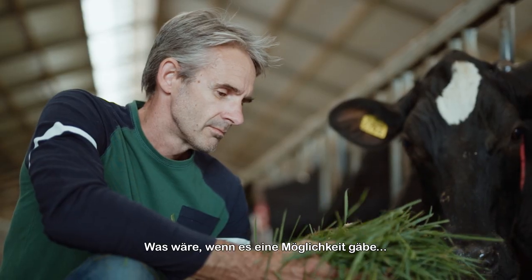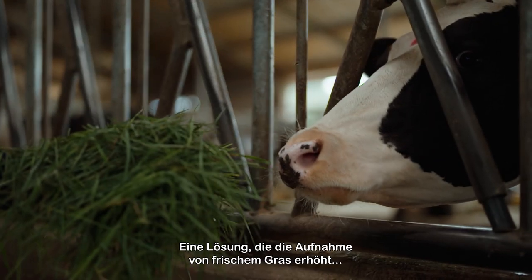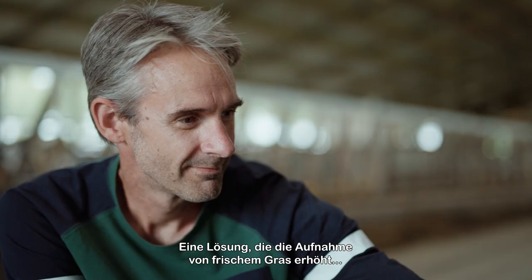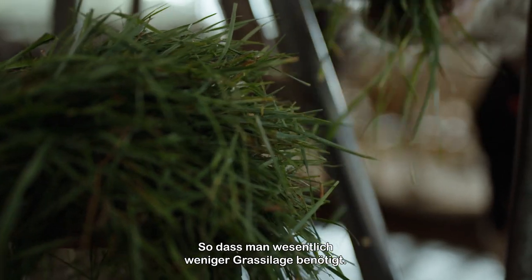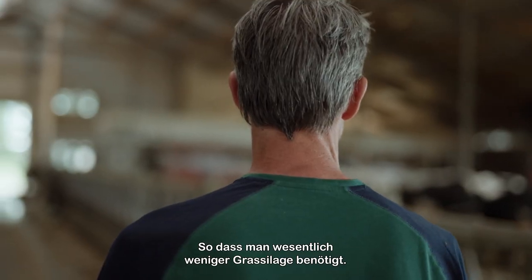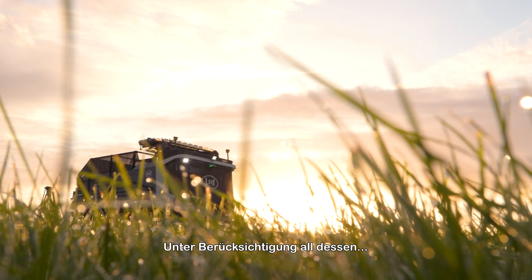What if there's a way to feed fresh grass from early to late in the growing season without extra labour? A solution that increases the intake of fresh grass even in combination with grazing, so that you need considerably less grass silage. What would that mean for your farm? What would that mean for you?